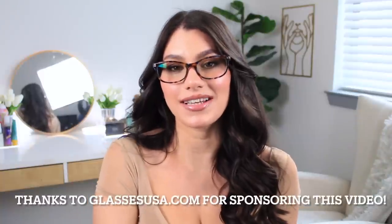Thank you so much to GlassesUSA.com for sponsoring today's video — I love you guys and I love working with you. Definitely pick up some glasses; all you have to do is click on the link down below. If you liked it, please give a thumbs up, don't forget to subscribe, leave a comment down below, and I will see you guys in my next video. Bye!